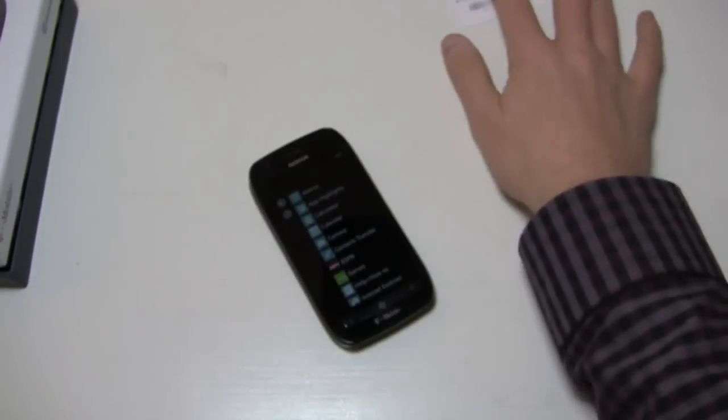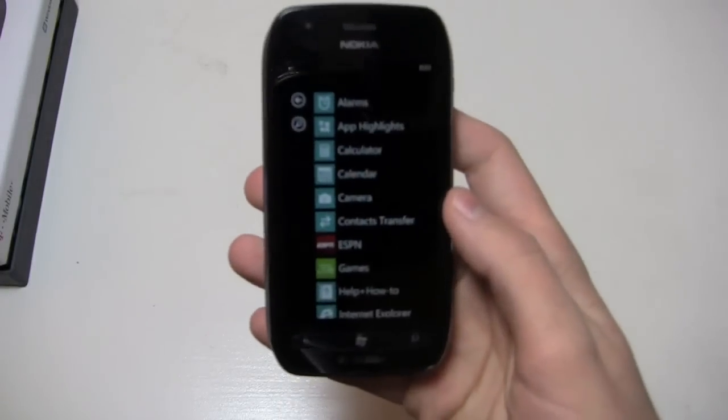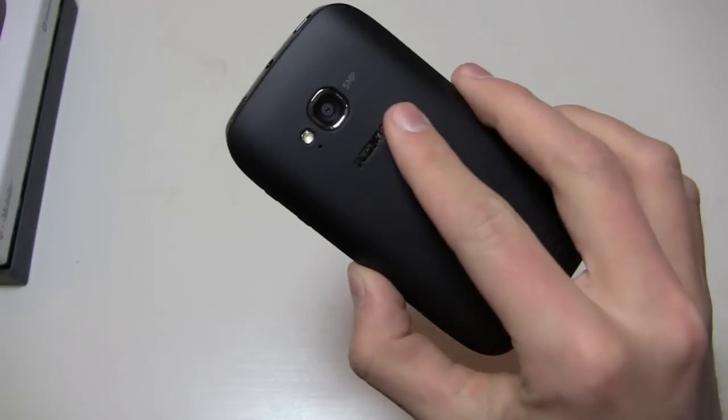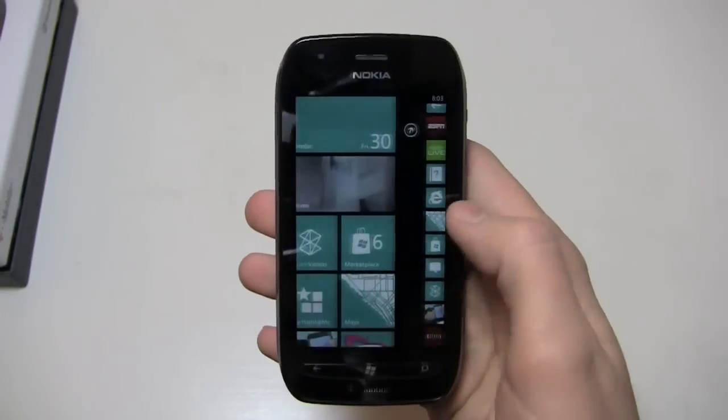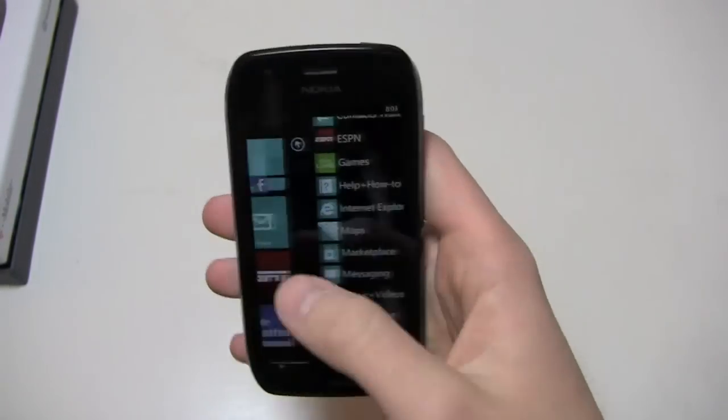For $50, you really can't go wrong with this as opposed to some cheap Android handset or maybe a high-end flip phone. I think this is going to be a nice option for a lot of people that don't want to spend too much money on a smartphone but really want a decent performing device.